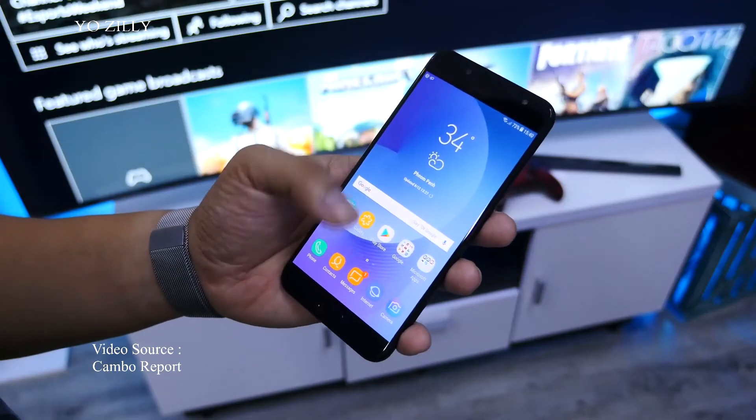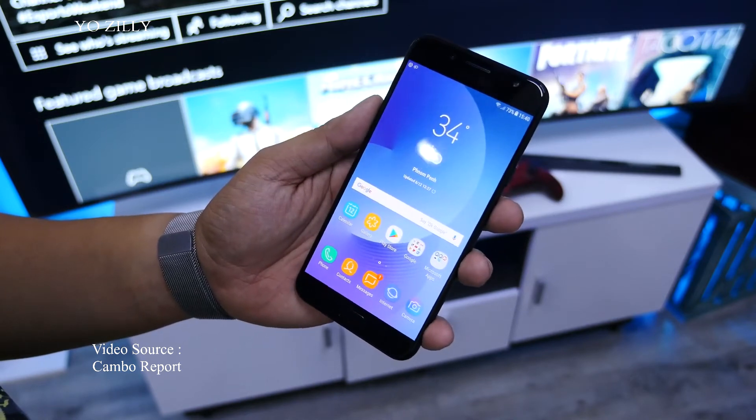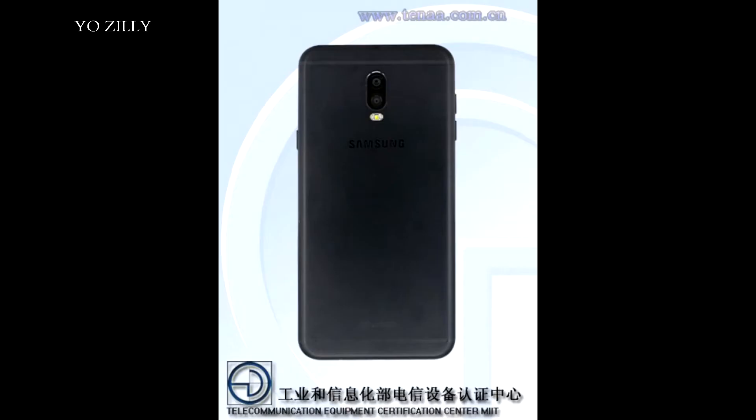Looking at the specifications, we've got a 5.5-inch Super AMOLED screen with 1080p resolution. It will run on Android 7.1 Nougat on a Helio P20 chipset, which is the same chipset used in the Samsung Galaxy J7 Max.